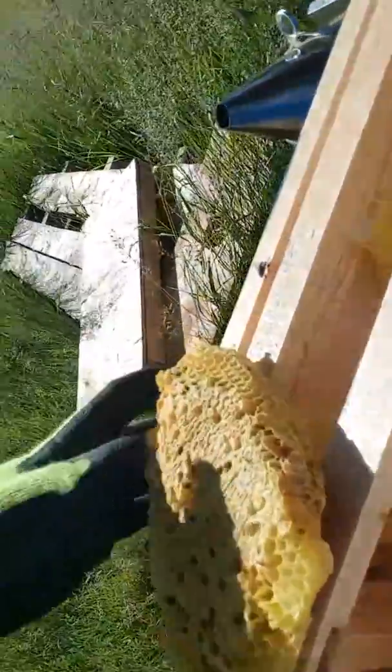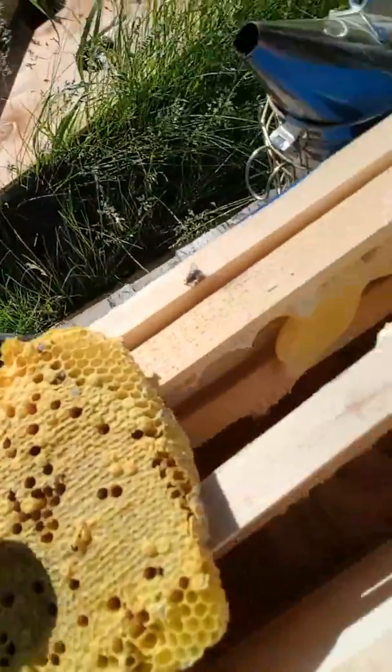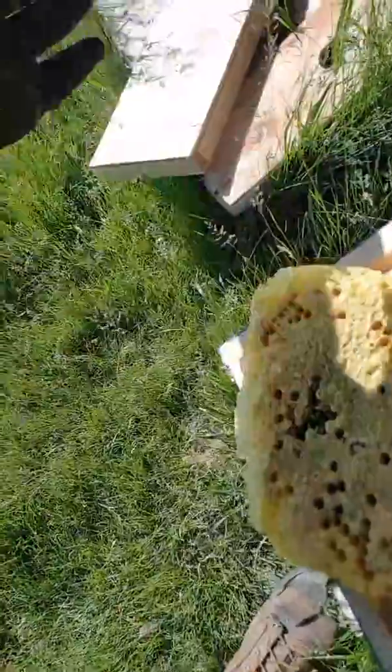I don't know what happened to that queen — she may have been squished. Like, why didn't those come out? Was it because of the ants? Can we use the elastic band idea and tie that on? I'm going to get rid of all these stupid ants first. I think the ants are just killing everything.